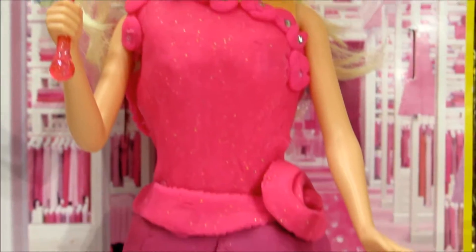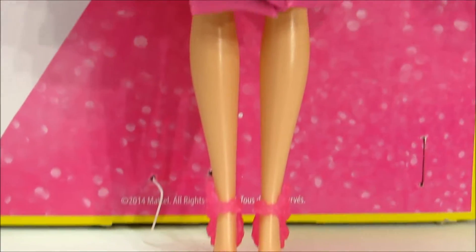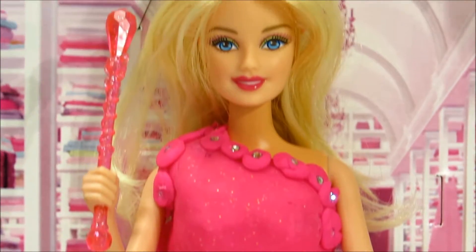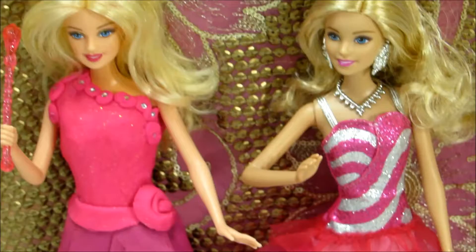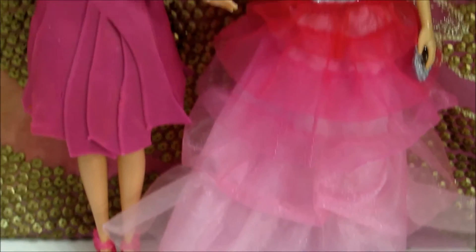We'll see you next time. Barbie's all set in this pretty pink party dress — you gotta tell me if you like this Play-Doh dress we made for Barbie. Both our Barbies are set to visit the party in the city and we're going to have a lot of fun.